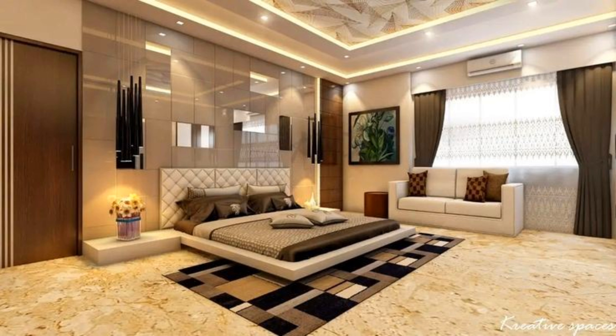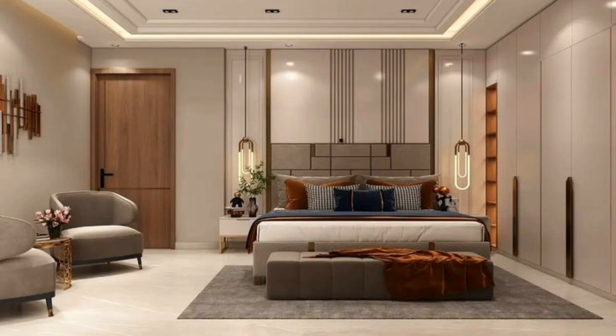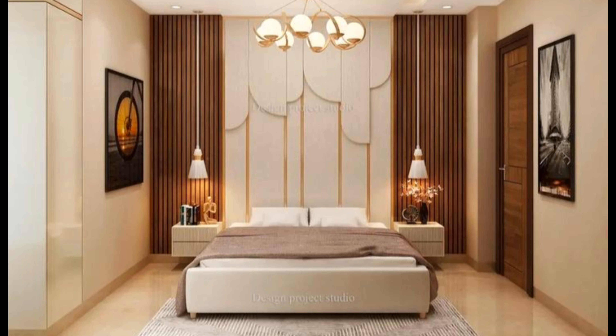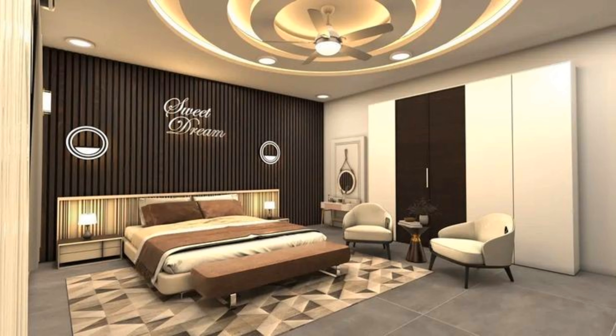Bedroom design basics: when envisioning your dream bedroom, keep your lifestyle needs top of mind. Evaluate your floor plan and spatial constraints — do you have a small space that could benefit from slim-profile mid-century furniture? Does your bedroom need to serve double duty as a workspace or playroom? Once you determine your functional needs, you can start brainstorming an overall look. Find the color palette you love and a design style that speaks to you. Establish which pieces of furniture you already have, what you're still searching for, and what kind of decor you want for the space.